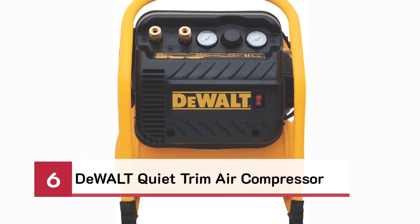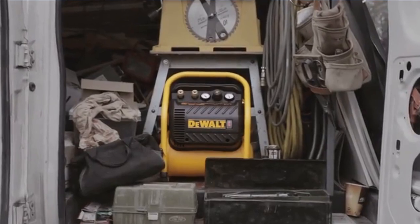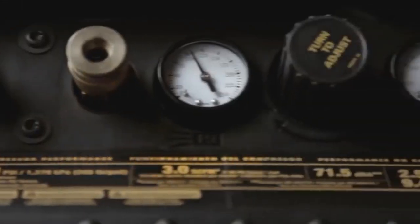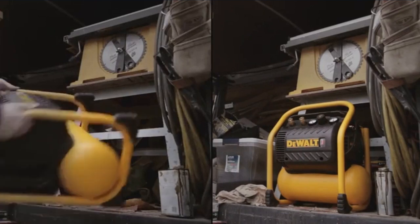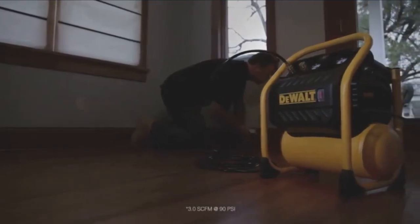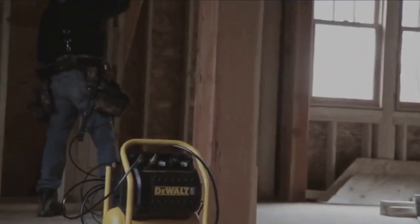Number 6: DeWalt Quiet Trim Air Compressor. At just 71.5 decibels, it is whisper-quiet. With a compact 2.5-gallon tank, the Quiet Trim Compressor produces 3 SCFM and 200 max PSI, and it packs enough air to run up to 3 finish nailers at once. The DeWalt Quiet Trim Compressor.